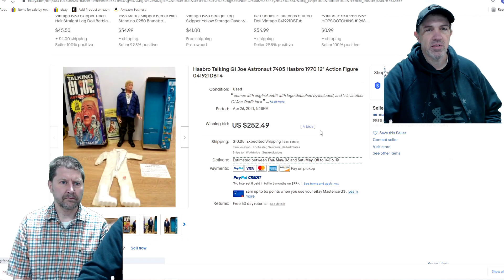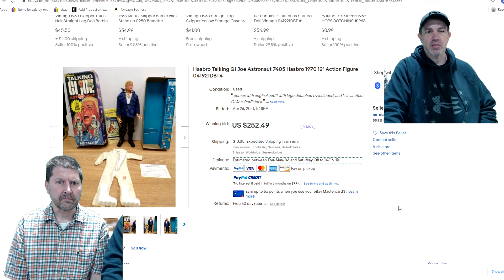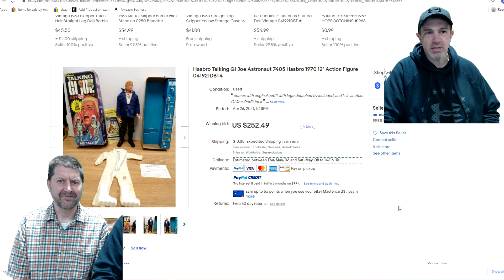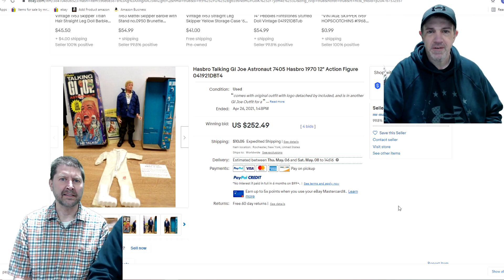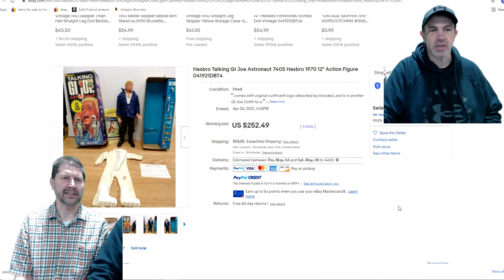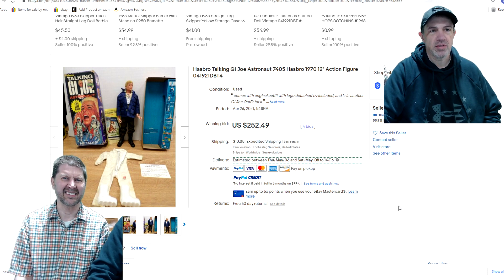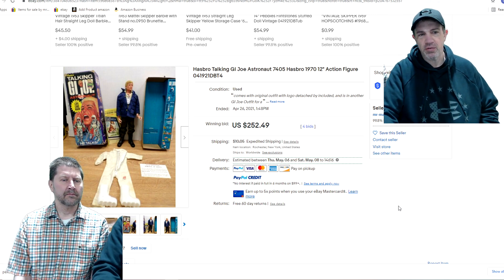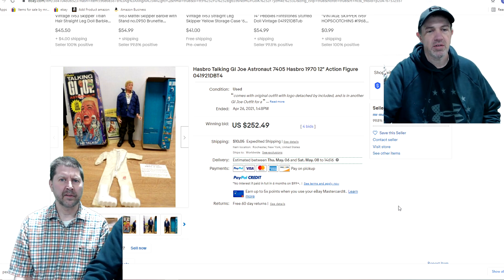Another GI Joe from the deal — this was a talking one that did not speak so clearly. I think we matched up the outfit, and regardless, they know what they're getting, and it went for $250. These are the 1970s larger 12-inch figures, not the three-and-three-quarter inch ones. The astronaut version. You'll see these out there in rough shape, you may not know who's who, but it looks like he's got Kung Fu grip as well, and he came with the box.